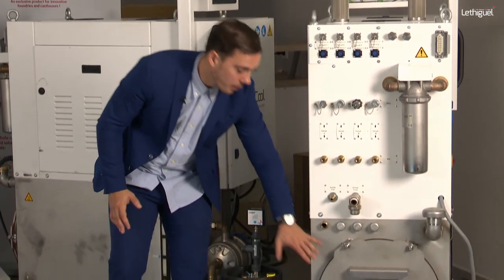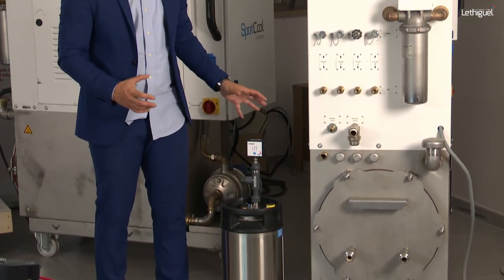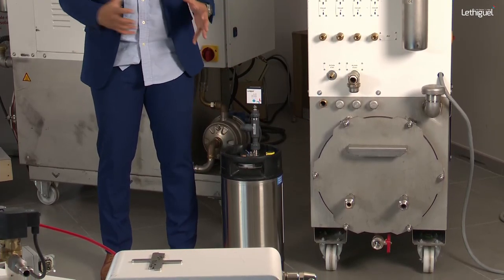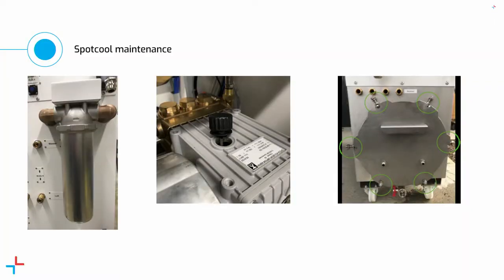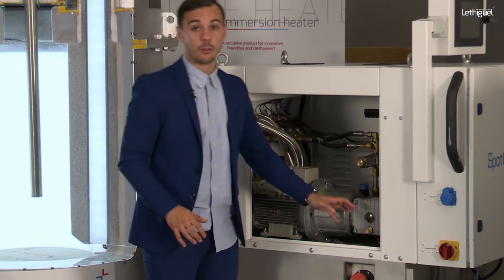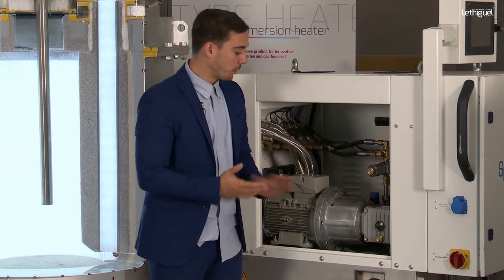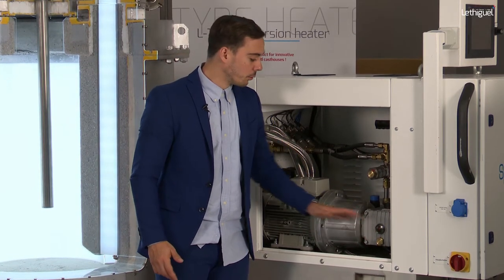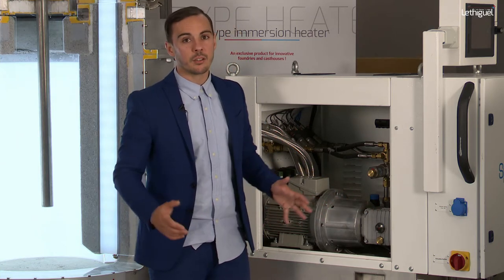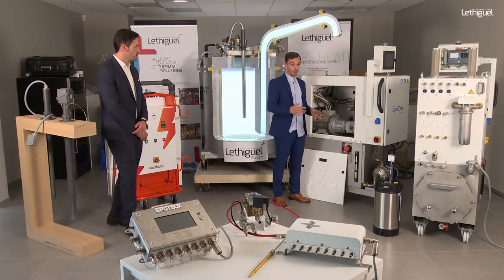The second point is cleaning the tank. You can dismantle everything and clean inside the tank to remove all particles and dust that accumulate in the closed loop — very important to ensure a great cooling process. The third point concerns the high-pressure pump inside the device. You need to control the oil level; the red indicator shows the correct level. Check it at least once a week to ensure enough oil in the system.